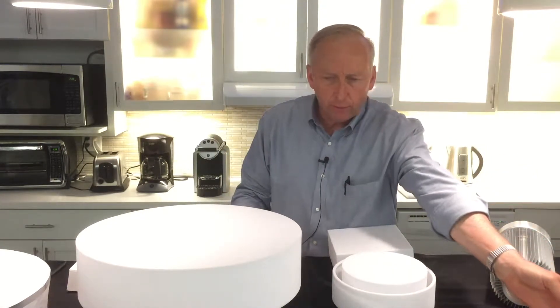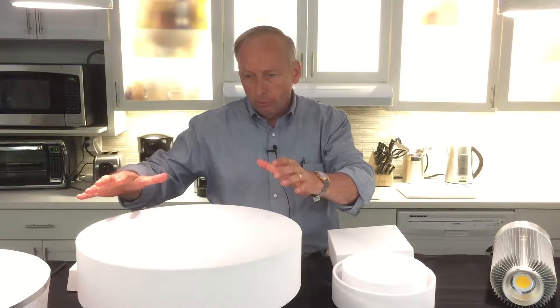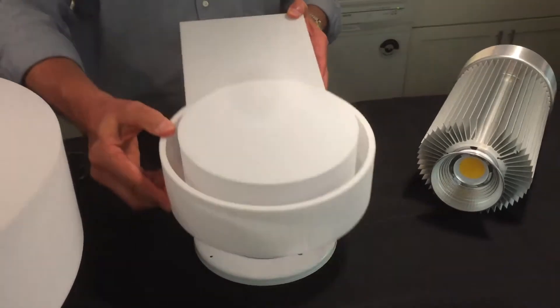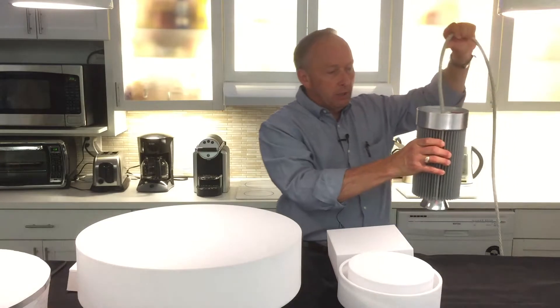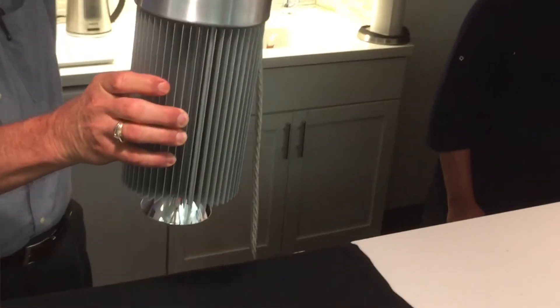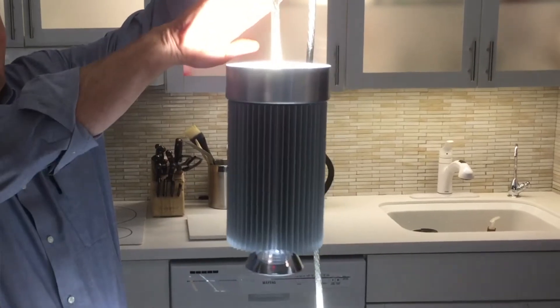Our product line really ranges from a surface orientation with color tuning to a sconce series — all adjustable and very easy to work with. Then we have the product where this company really got started. This particular product allows for 14,000 lumens, with 3,000 up light, and there's also an LED wrap that goes around the fixture to light the shades.